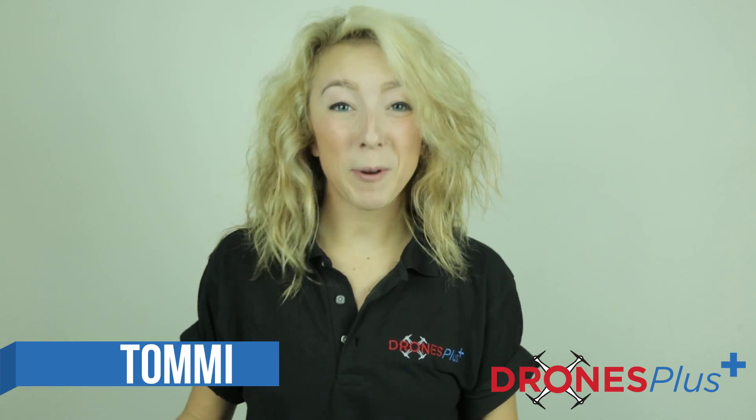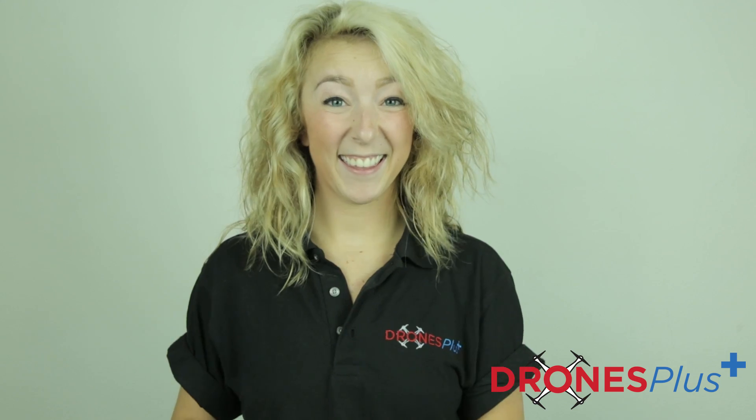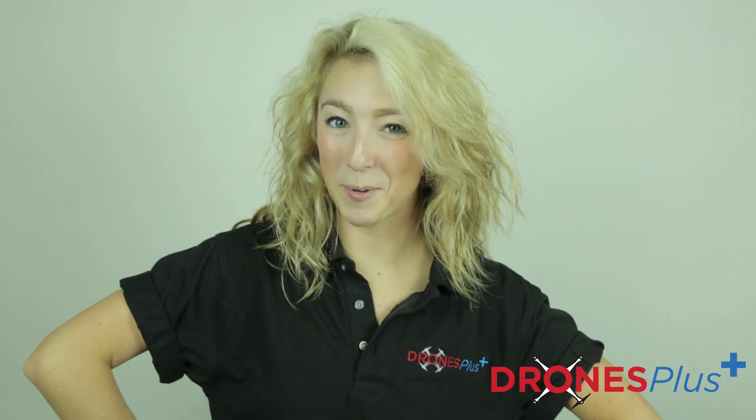Hi there! I'm Tommi with Drones Plus and today we're going to be talking about some very exciting news that was just released by DJI. There is going to be a new firmware upgrade released on September 7th. Five — yeah, you got that right — five intelligent flight modes will be included in this upgrade.